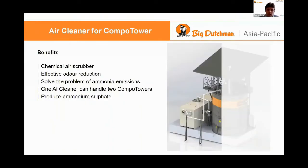It's a chemical air scrubber. We have to make it chemical because of the high amount of ammonia inside of the tower. It will effectively reduce the smell because of that, and of course it will solve the problem of ammonia emissions.